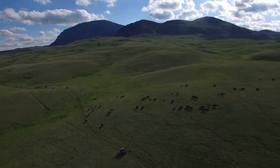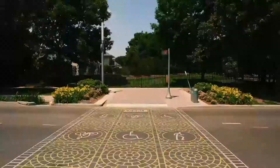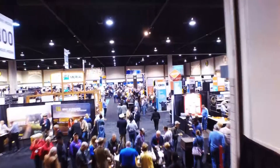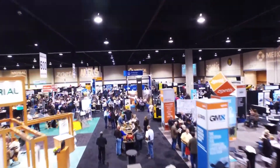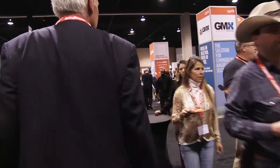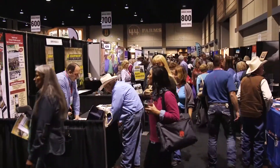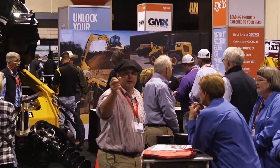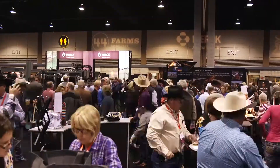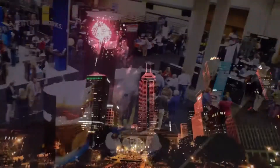Looking to grow your business? The Angus Convention is coming to Indianapolis, November 5th through the 7th, with one of the nation's largest cattle industry trade shows attracting leading quality-oriented producers from across the country. This is the place to expand your brand. Booth spaces are filling up fast — visit AngusConvention.com to reserve your spot at the Angus Convention, November 5th through the 7th in Indianapolis.